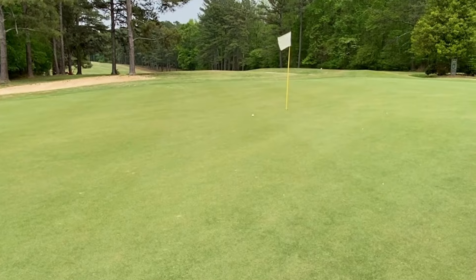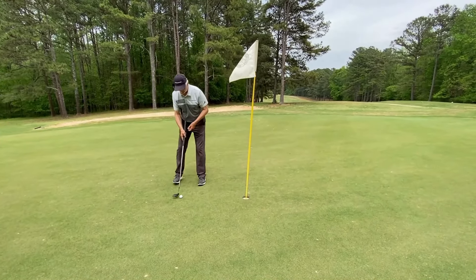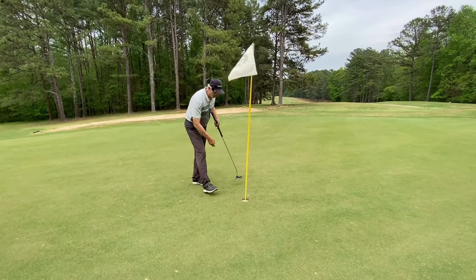That'll just about do it. We got two feet uphill with a little bit of left break, and a par.